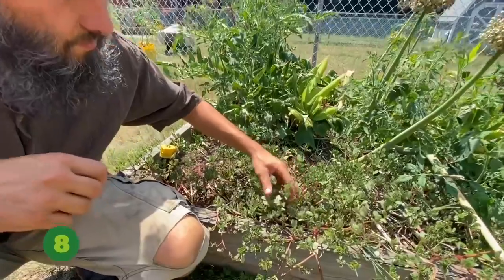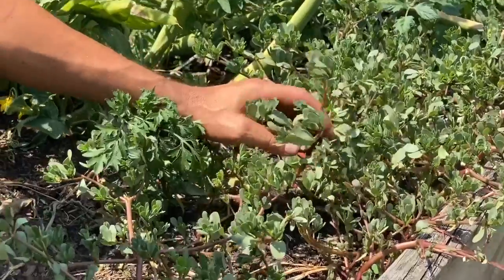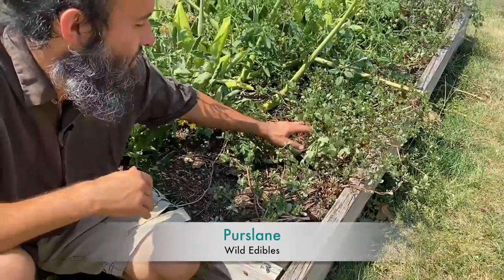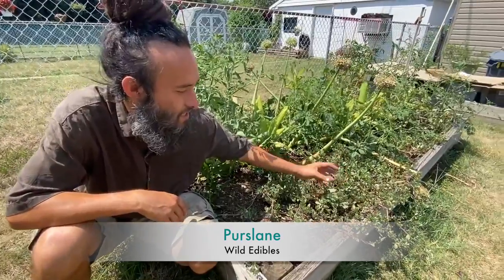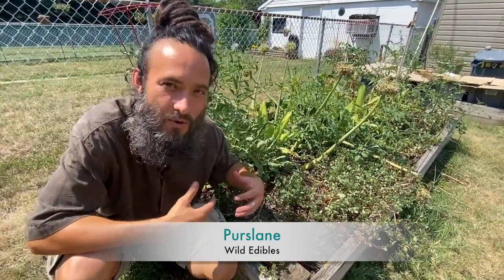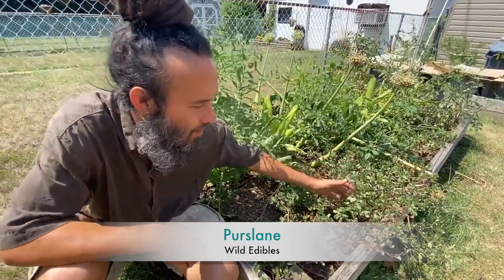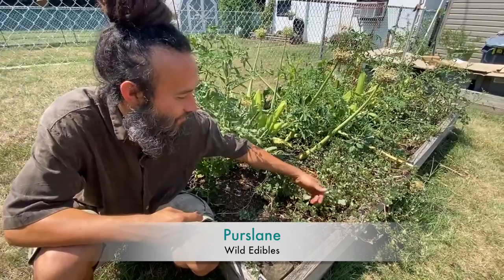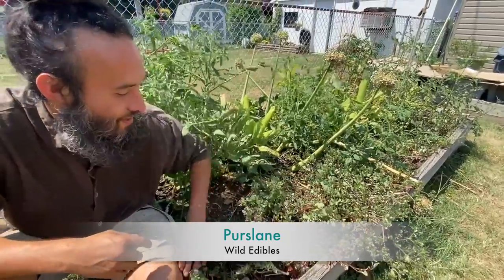Coming in at number eight is purslane — Portulaca oleracea. This is a really great cooking green that can also be added raw to salads. The flavor is great. It is kind of high in oxalic acid so I prefer to cook it personally, though people do add it to smoothies. It has a slight sliminess with a nice mucilaginous throat-coating quality. One of the most amazing things about this plant is its remarkably high omega-3 fat content — a great local, wild, plant-based source.